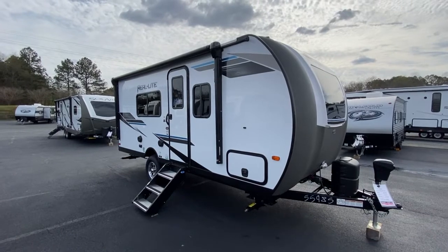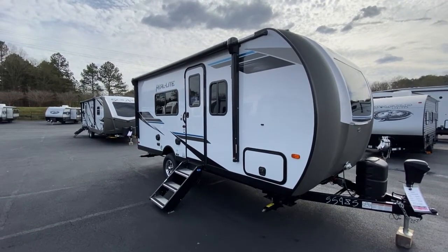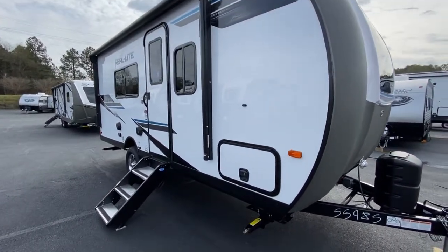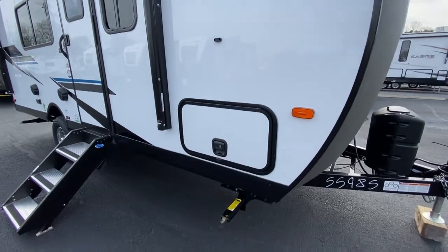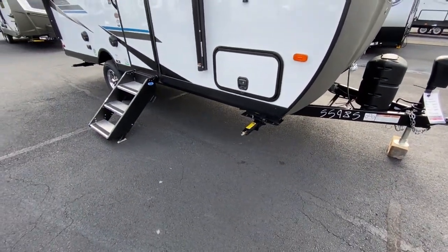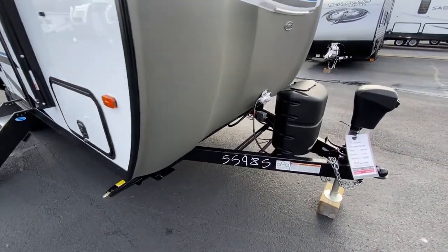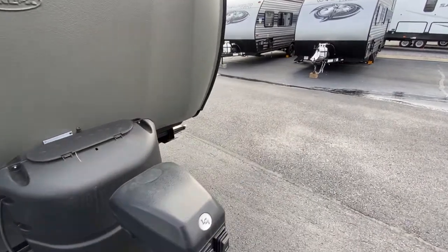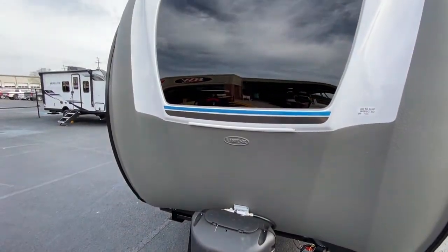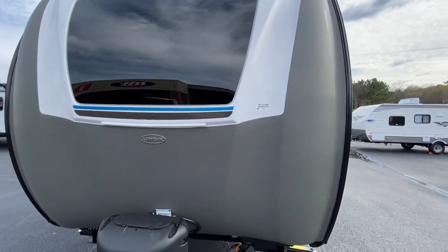It's got a 15-foot awning with LED lights, stabilizer steps, and outdoor speakers. The baggage doors have slam latches, four stabilizer jacks — two on the front and two on the rear. Up front you have one propane bottle and a power tongue jack.